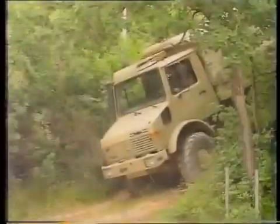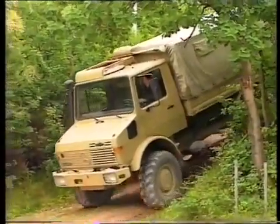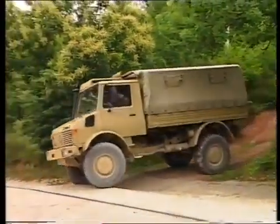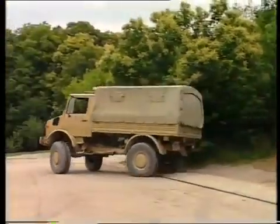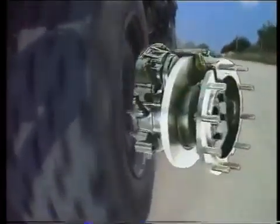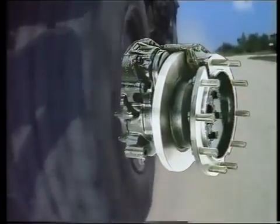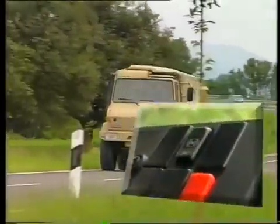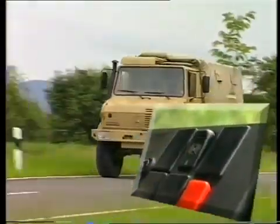The Unimog, which can hug the ground securely off-road, also shows what it can do on the road. The all-wheel disc brakes with the ALB load sensor guarantee safe braking in all situations. Anti-lock braking system, ABS, is available as an option.